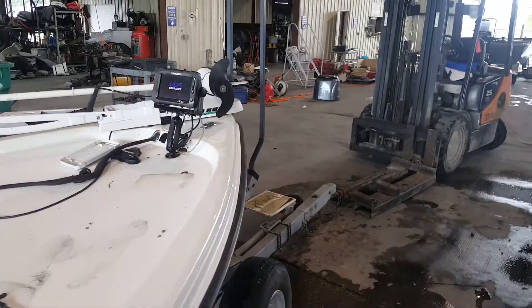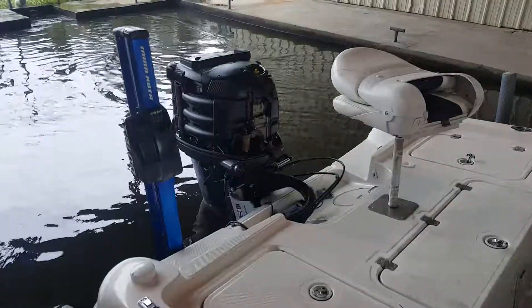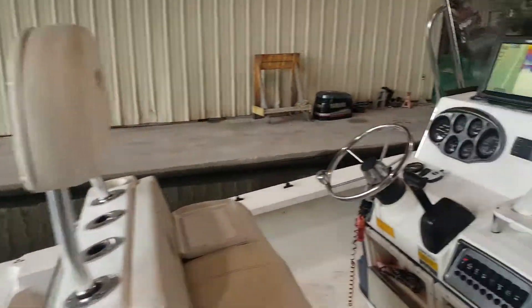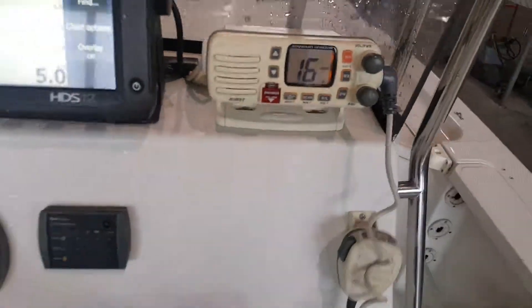HDS-7 touch up front. Got the Minn Kota Talon, Yamaha 250, HDS-12 touch, some basic electronics.